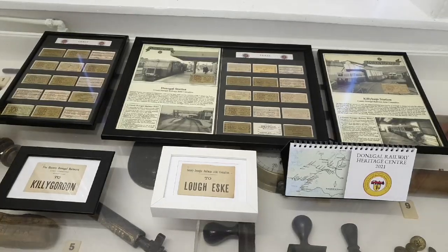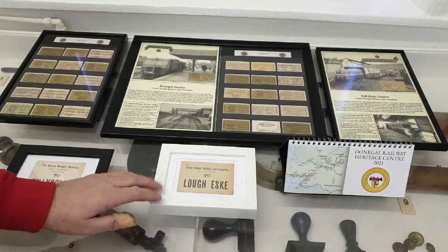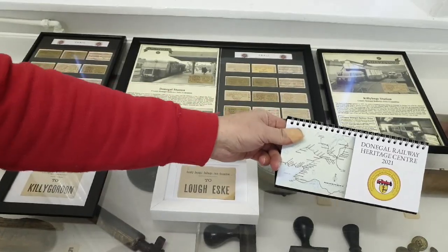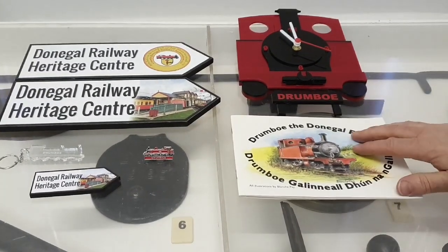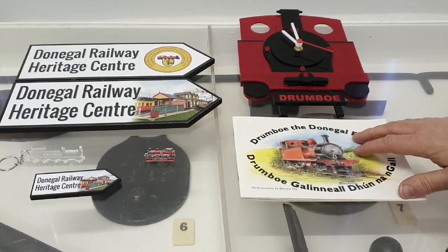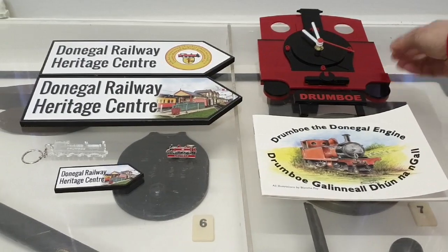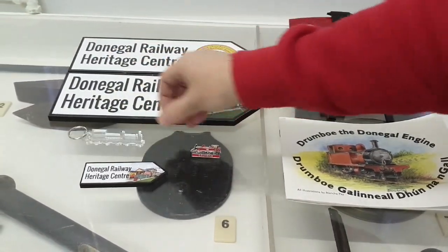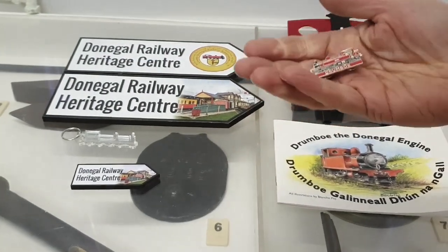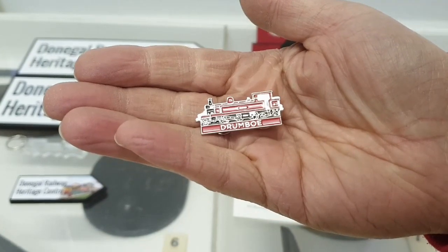Here we have some framed original tickets from the railway and framed luggage labels. We also have our 2021 calendar which is available. We have a lovely storybook for children, both in English and Irish, about our steam engine Drombo. We also have a Drombo clock, some fridge magnets, a Drombo key ring, and this lovely little Drombo badge — each year we bring out a new badge.